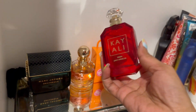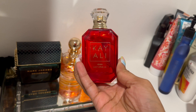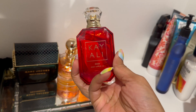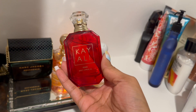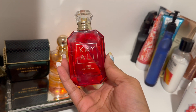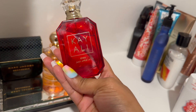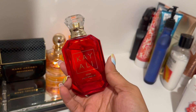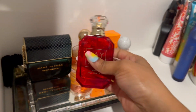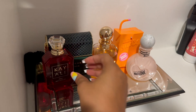Next, another easy reach is Chloe's Eden Juicy Apple. This is going to be so fun to wear — it just reminds me of apples, like a sweet, fruity, juicy apple. That's going to be perfect when you're doing fall activities like going to pumpkin patches and picking apples.